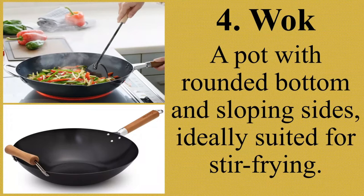A wok's main purpose is to stir fry, and it excels because it can handle the heat of a professional stove. The high heat and naturally non-stick surface means you need to use less oil, making it a healthier option. Ang pangunahing gamit ng wok ay ang magprito — kaya nito kahit gaano kainit ang apoy. Maaari din itong gamitin sa paggisa, pagluto ng mga gulay, karne, isda, at marami pang iba.